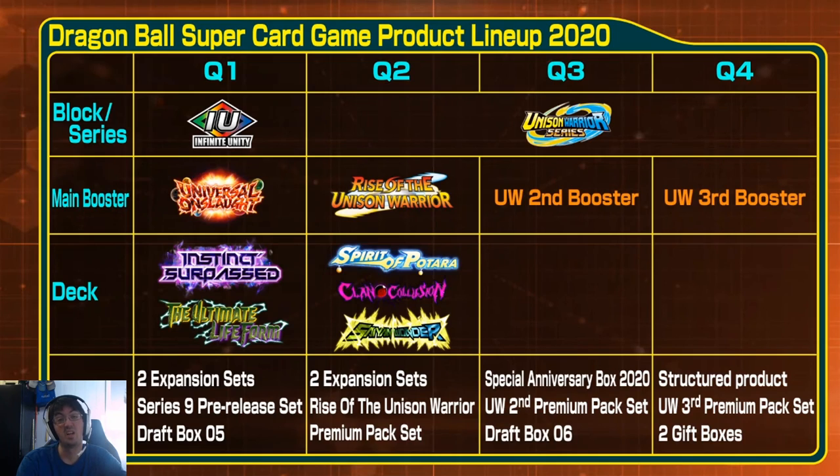I want to dispel that myth. Dragon Ball Super is still one of the most affordable card games on the market, especially when you compare it to the big three. We're getting four booster box releases this year, along with three starter decks, two expansion sets, two holiday gift boxes, two draft boxes, and the anniversary box — so overall two supplemental sets, four main sets, three starter decks, a holiday gift box, and three expansion products.